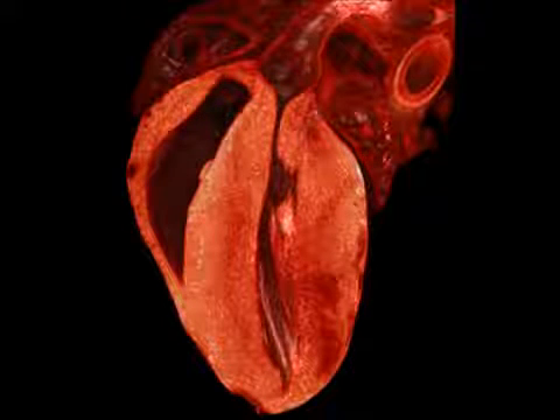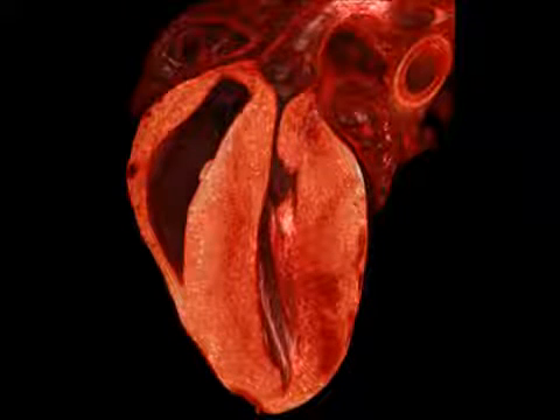The second defect, a thickening of the ventricle walls in the heart, is another serious problem caused by the two genes that can lead to heart failure.